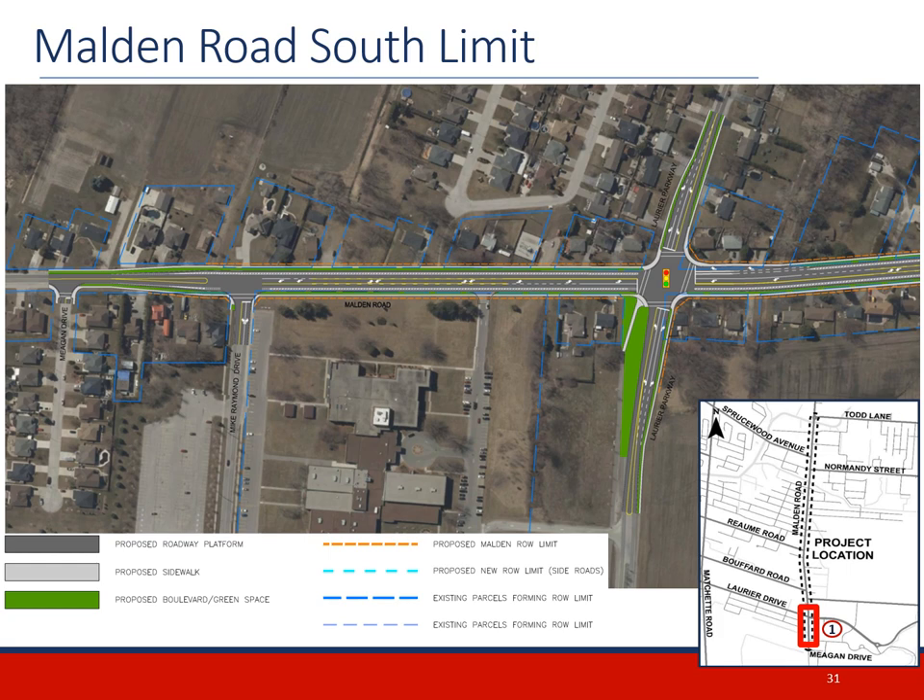South of Laurier Parkway, we have proposed to retain the two-way left turn lane, and on 1.5m bike lanes with a 1m buffer from traffic lanes along each side of Malden Road, as well as a sidewalk on the west side. The intersection improvements include shifting Laurier Parkway northward to improve sight lines and safety through the intersection, while adding turning lanes to the north and west legs. North of the intersection with Laurier Parkway, Malden Road improvements will include the addition of a two-way left turn lane, as well as the bike lanes, buffers, and sidewalks.